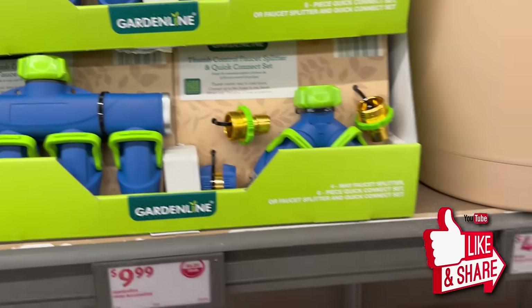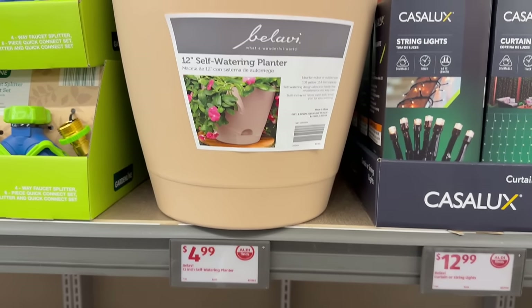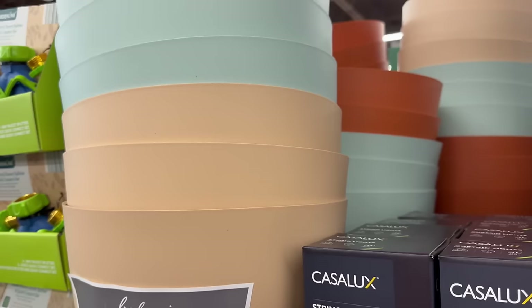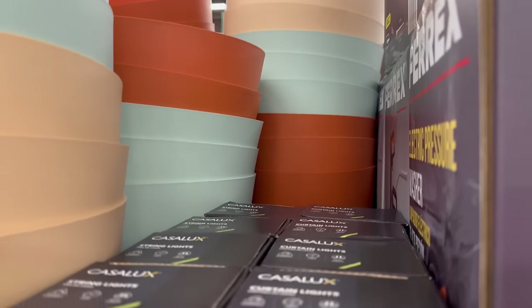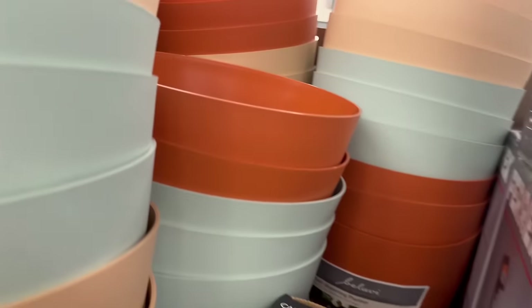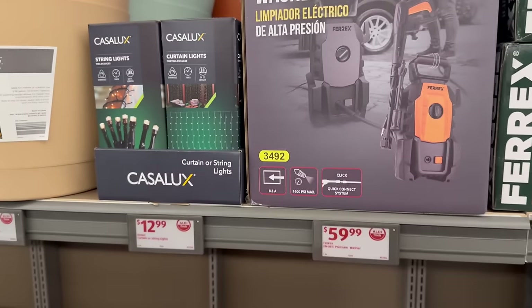We also have 12-inch self-watering planters for only $4.99. They come in a peachy color, blue, and terracotta. Then right here we've got curtain lights and string lights for $12.99.